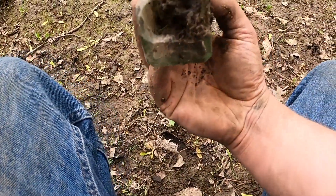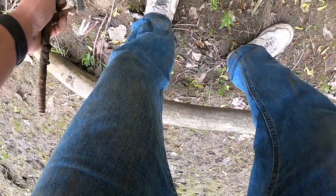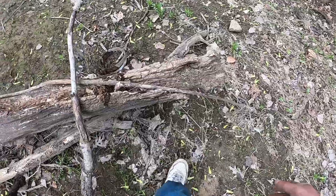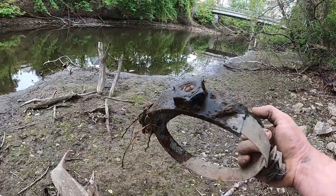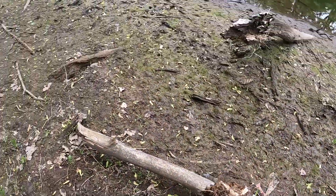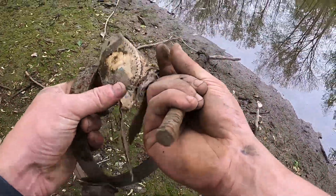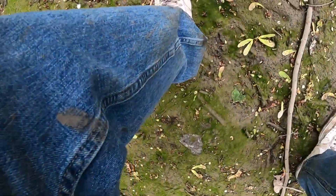Oh, it's busted. I don't know if you guys can see that but we have something right here. We have some type of - no clue what this is. If you guys know what this is, let me know in the comments below. Oh, it's an old broom! We got an old broom.